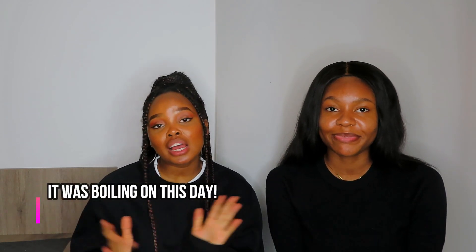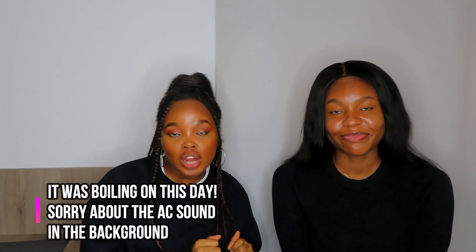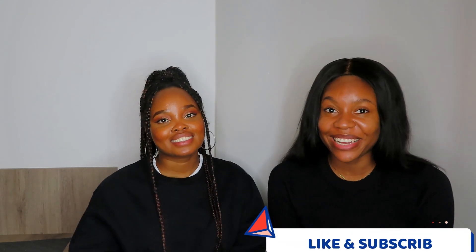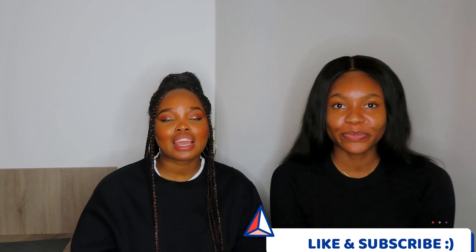Hi guys, welcome back to my channel. It's your girl Nani back again with another video with my amazing friend — you already know who she is. Hi guys, welcome back to Nani's channel. I am Fianni Amakam. So in today's video, as you can tell by the title, we are here to give you tips on how to find apartments in Bulgaria.